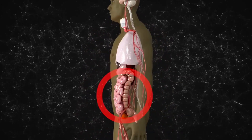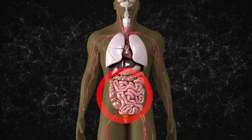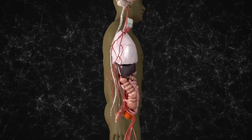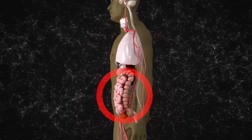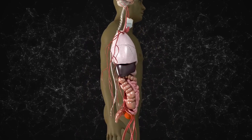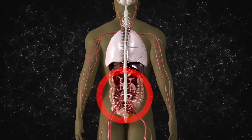The human body is an incredibly resilient system capable of adapting to all sorts of changes and challenges. When it comes to organs, we've got some redundancy built in — there are some organs that we can lose or remove without suffering any significant long-term consequences.